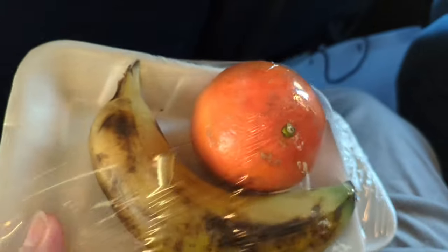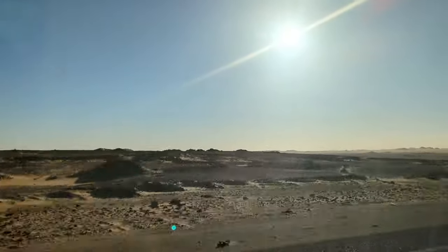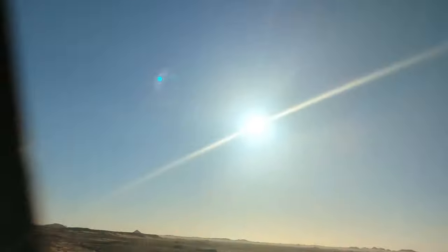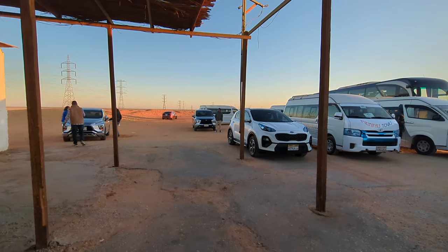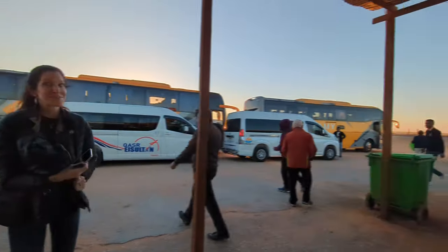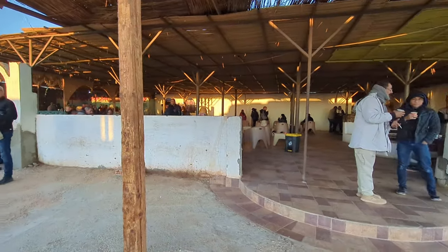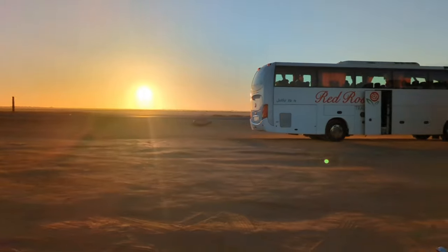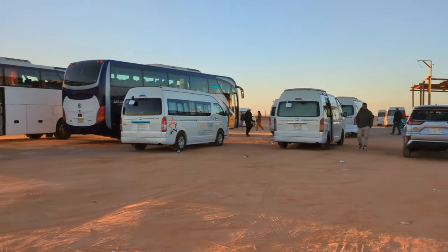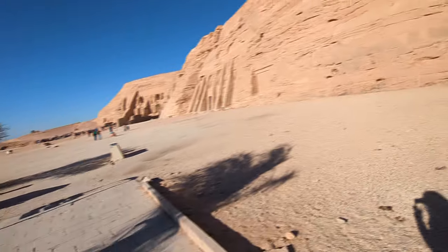The next morning we had an early start. We had the hotel pack us a breakfast — chips, some sandwiches, fruit, and pastries — so we could eat on the way to Abu Simbel. The drive from Aswan to Abu Simbel is about three and a half hours. You stop with about an hour and a half remaining at the only wayside stop, which has facilities and a spot to purchase coffee. If you want to use the bathroom, you do have to pay 10 Egyptian pounds, which is about 30 cents US. Bring hand sanitizer or your own soap, and bring your own toilet paper — neither location had soap or toilet paper.